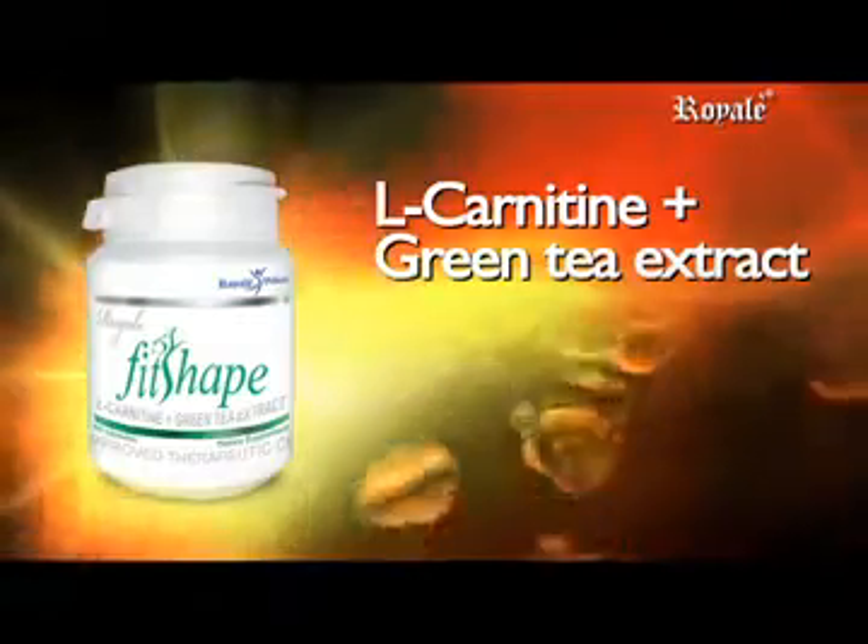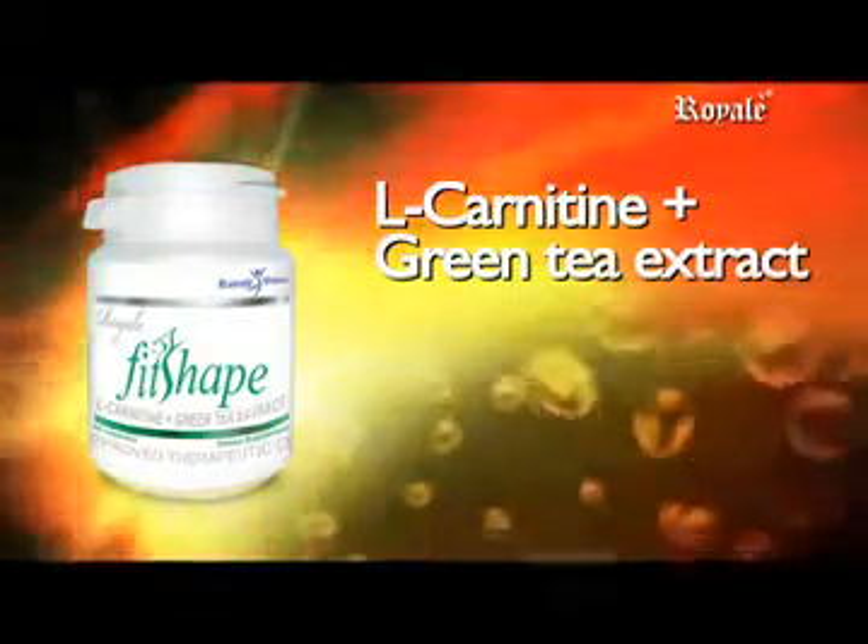Fit Shape L-Carnitine Plus Green Tea Extract. L-Carnitine is a non-essential amino acid produced in the liver, brain, and kidneys, and stored in the muscles, heart, and other tissues. It is derived from the word meaning meat or carnage.